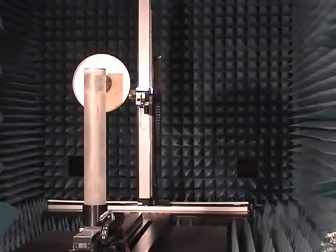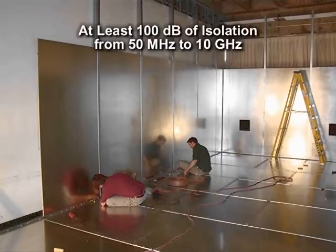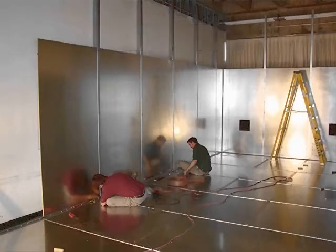An indoor facility was favored due to the ease of use and year-round capabilities inside an existing university facility. The shielded walls provide data integrity via a high-density three-quarter-inch wood core laminated by 26-gauge galvanized steel panels on each side.